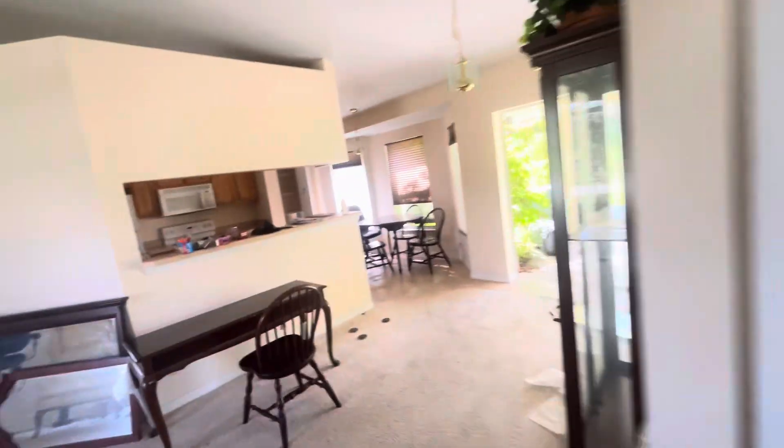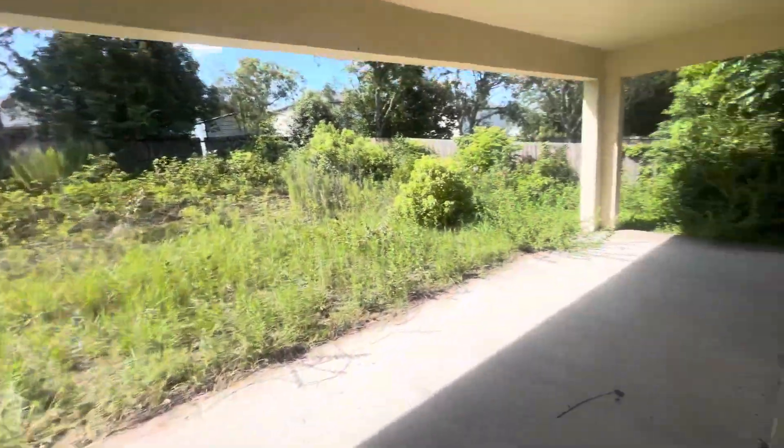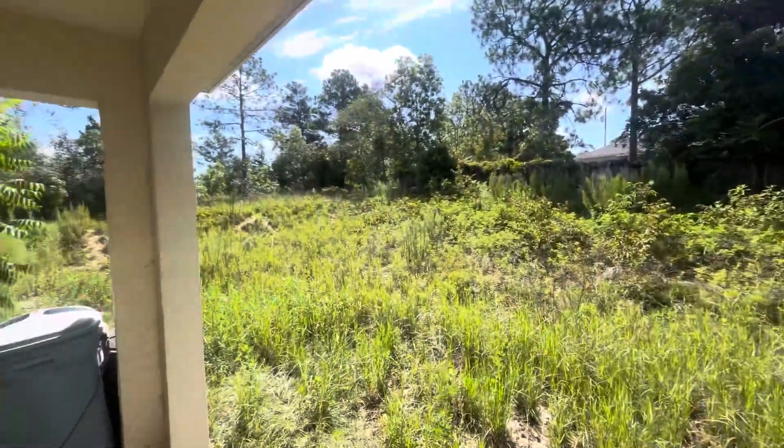All in all, nice property — just needs to be cleaned up and cleared out a little bit, and of course some yard maintenance. But a really good size backyard.